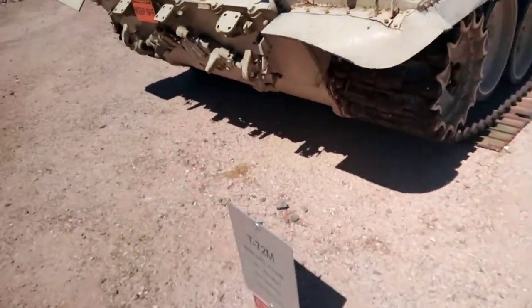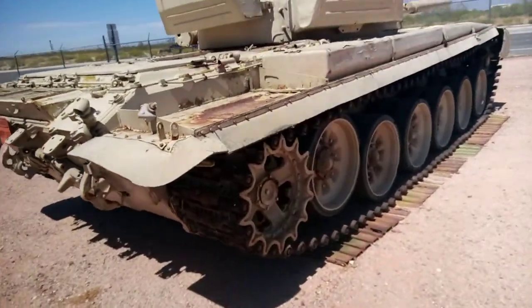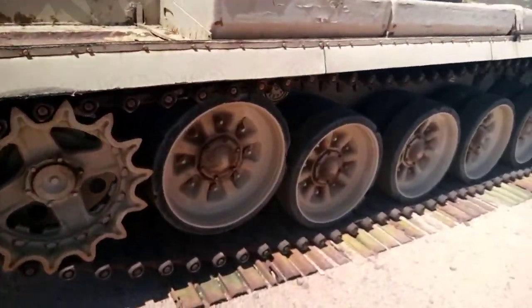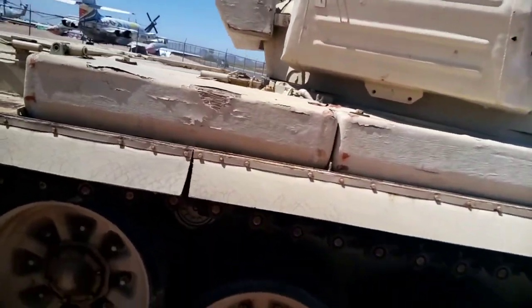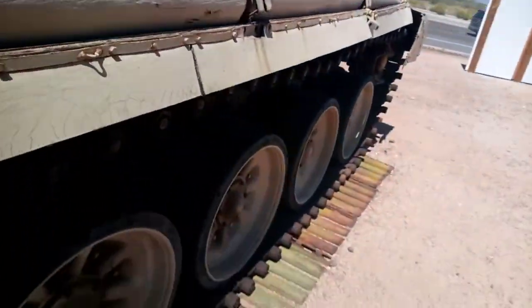We're at the Air and Space Museum and we have a tank here because that makes sense. This is a T-72, it's all painted. Wait a second - that's wood. This is bootleg. It's a bootleg tank here.